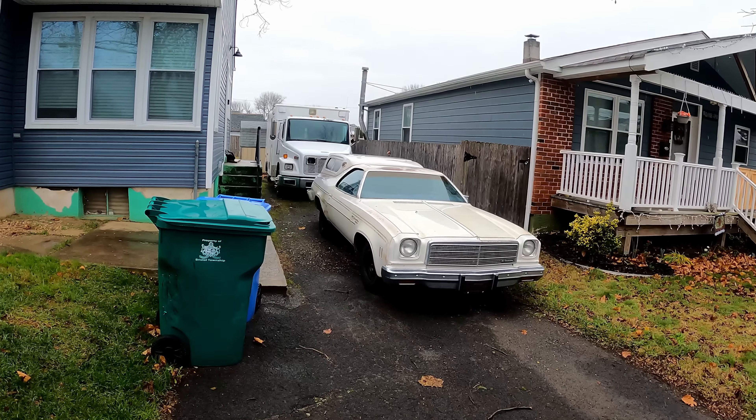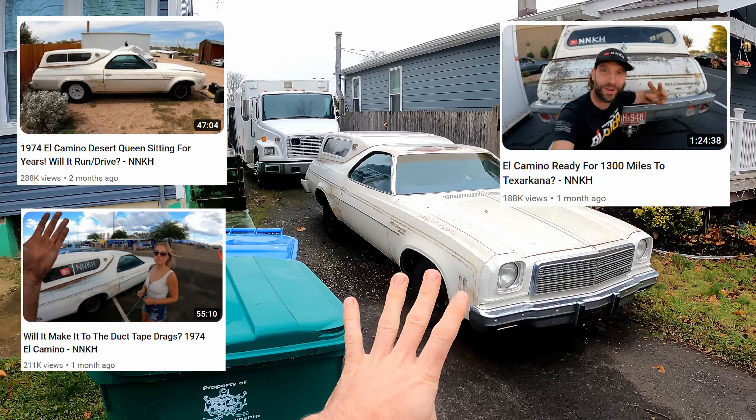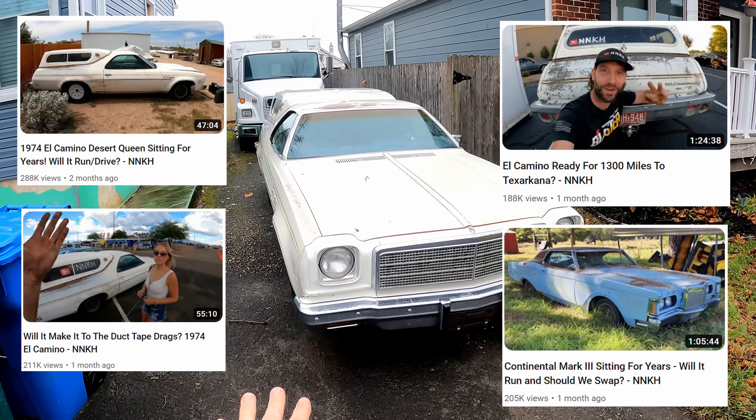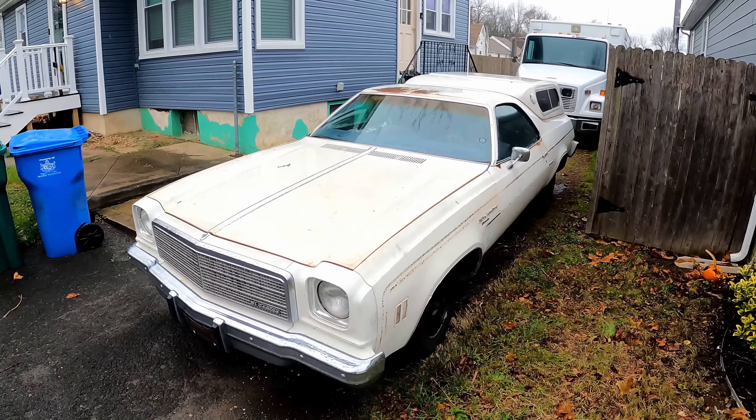Just a quick video to talk about the end of the 1974 El Camino. As you guys know, we bought this on the main channel and did four videos — the fourth one was at the end of the Lincoln Continental video — and had just an absolute blast driving it back from Phoenix.